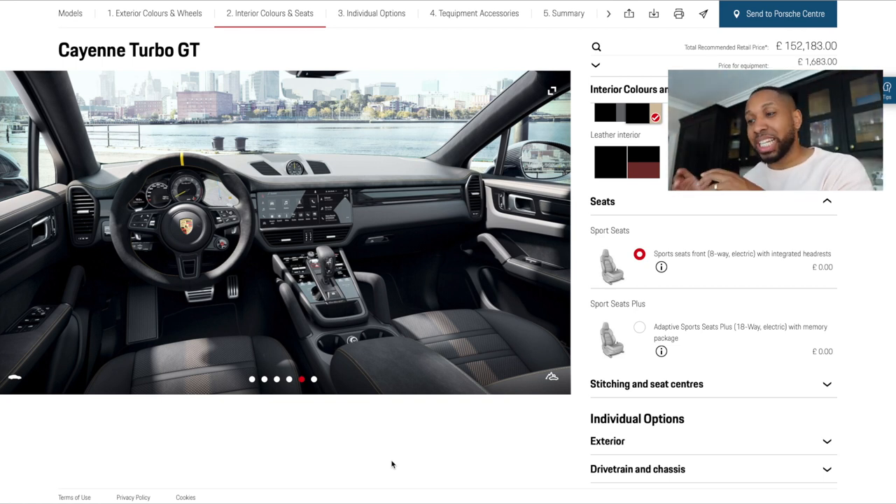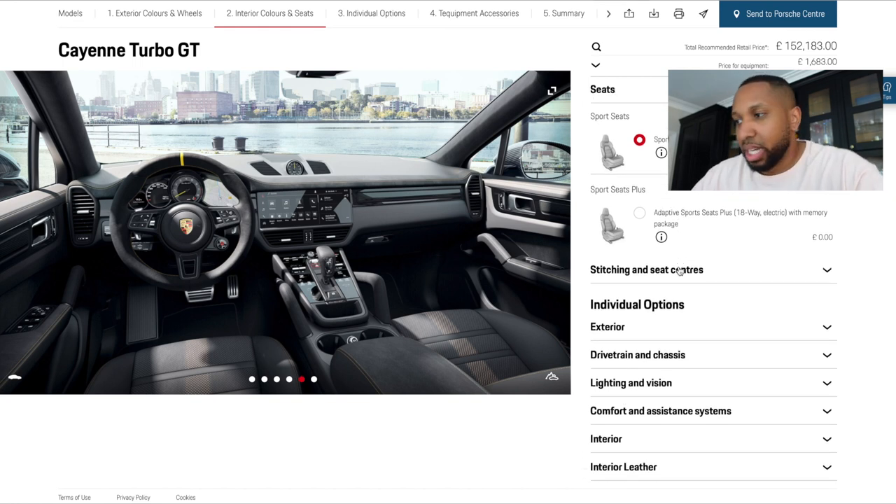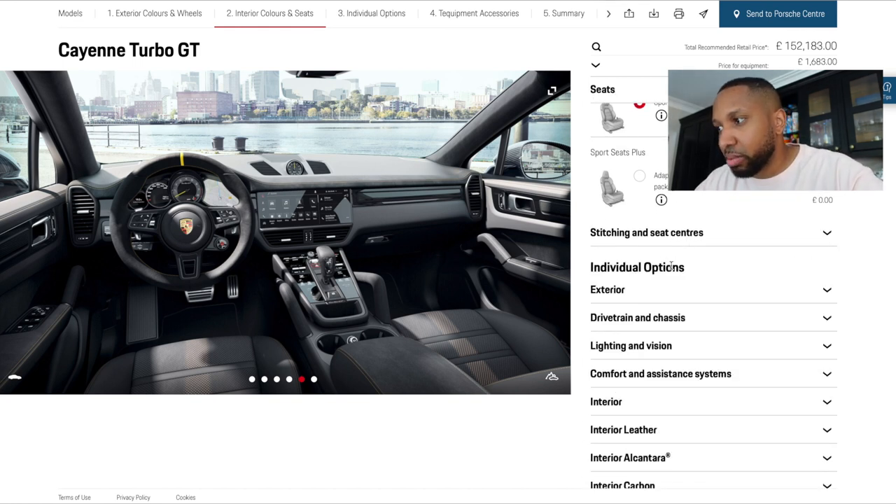I have a conspiracy theory about this — I think because of the global chip shortage, Porsche is forcing people toward options that require fewer semiconductors. If you choose something requiring more chips, you have to sacrifice the Alcantara interior. So unfortunately I can't get adaptive sports seats and I'm just going to get the regular 8-way: up, down, front, back, tilt — which is annoying, but it is what it is.